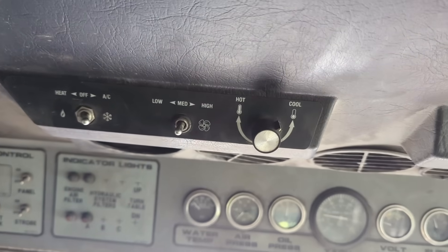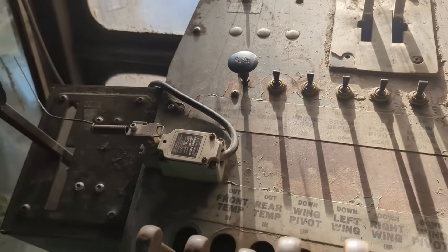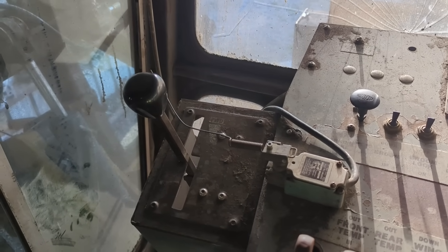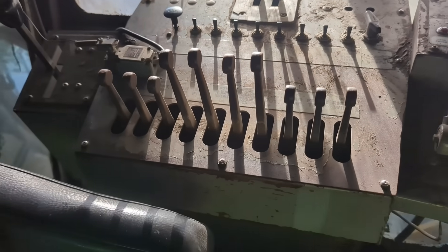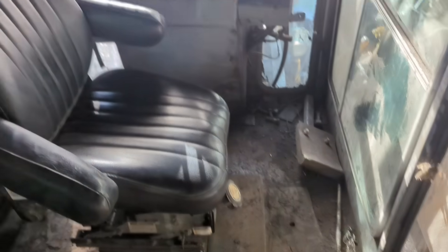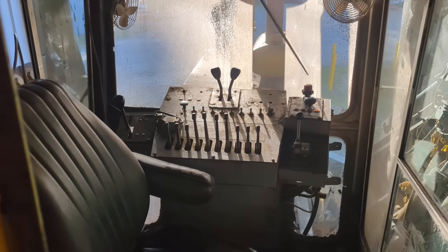There's your air conditioner and heater. I would imagine that limit switch there is for a backup alarm. Pretty cool stuff — this is railroad stuff.